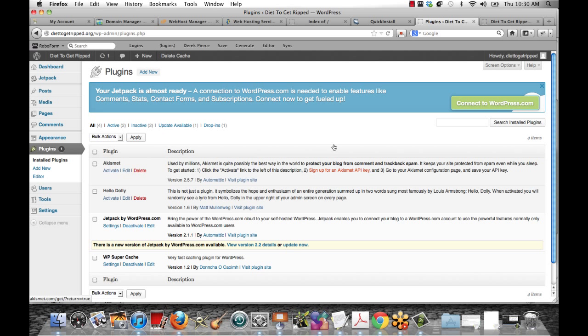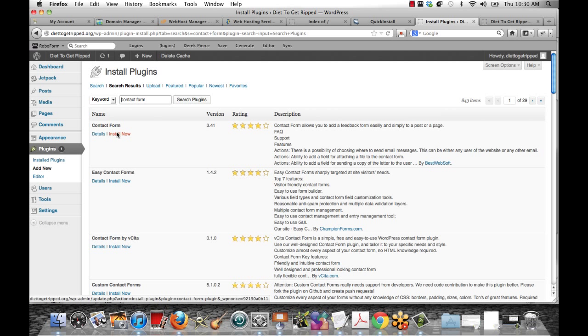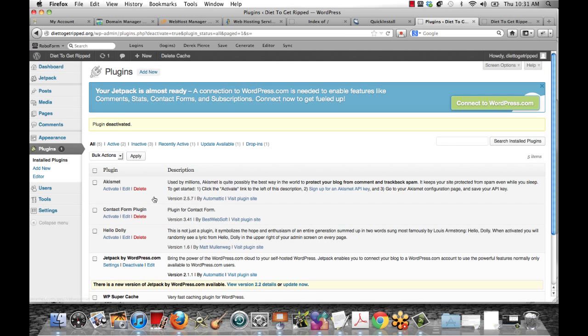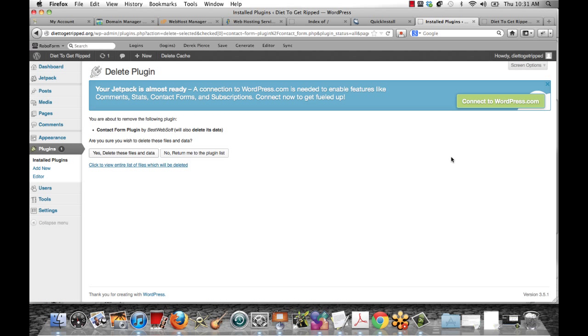Let me show you how to install a plugin. The WordPress directory is full of plugins. Click Add New, and let's say you're searching for a contact form — click Search Plugins. Find something you like, click Install Now, then click Activate — and the plugin is installed. If you ever want to deactivate a plugin, go to your Plugins tab and click Deactivate. You can even delete it from there too if you don't want it on your WordPress site anymore.